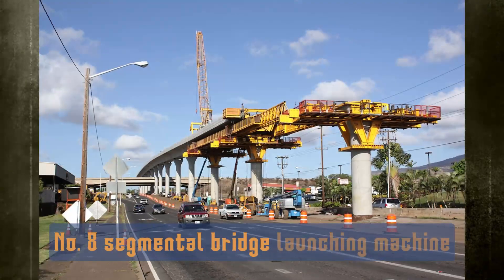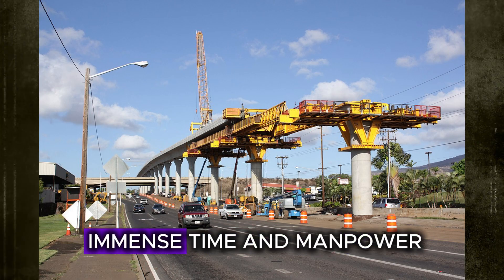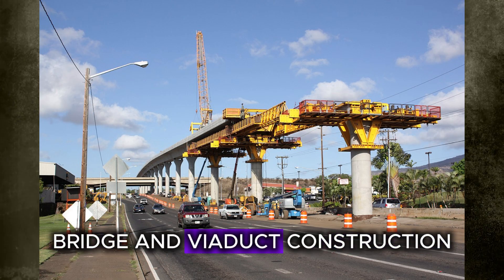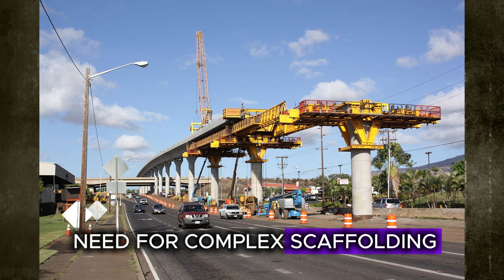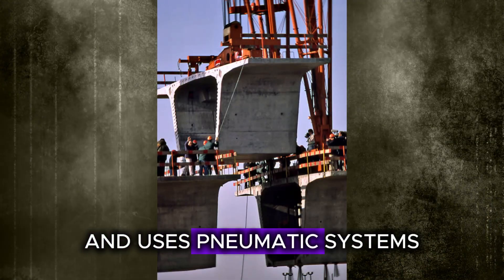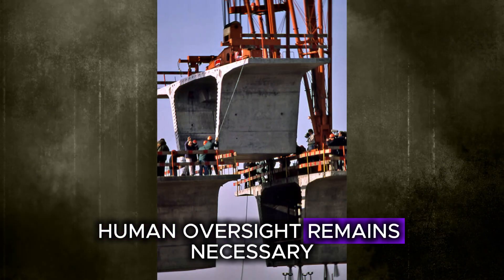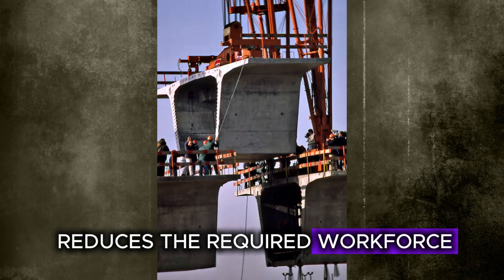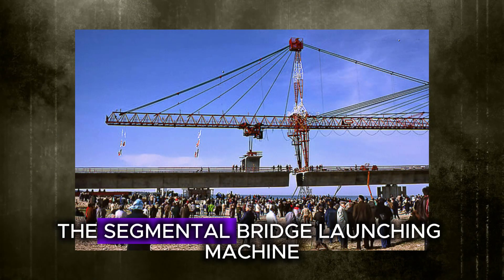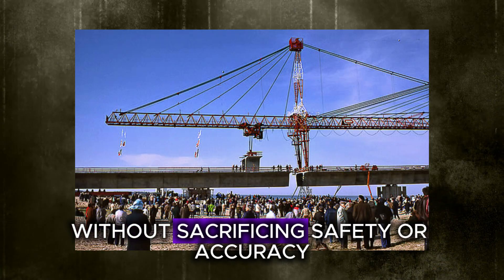Number 8: the Segmental Bridge Launching Machine. From simple overpasses to engineering giants like the Golden Gate Bridge, building these has always required immense time and manpower. China introduced the Segmental Bridge Launching Machine, an innovation that transformed bridge and viaduct construction. This machine removes the need for complex scaffolding and speeds up the process considerably. It lifts pre-built beams, moves them precisely to the support pillars, and uses pneumatic systems for accurate placement. What once needed weeks of work now takes days, greatly reducing the required workforce while maintaining precision, control, and efficiency.